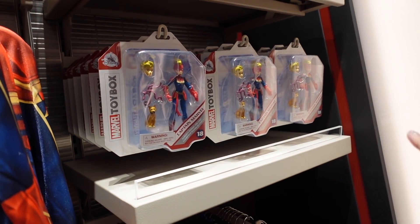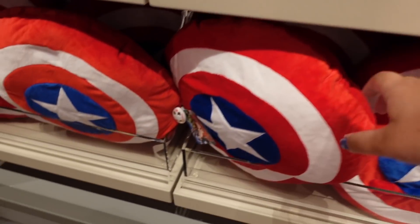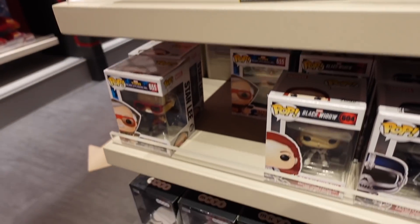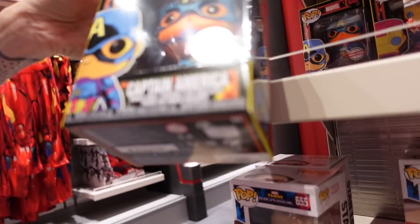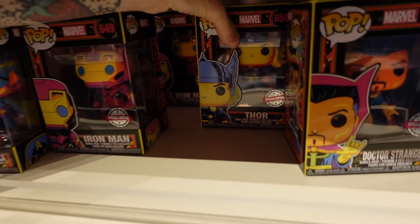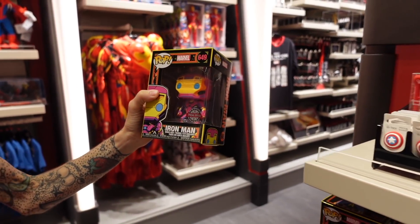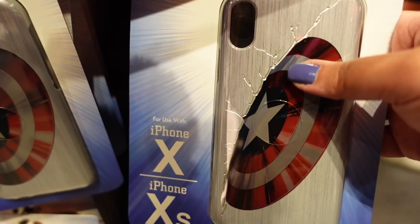There are Captain Marvel cushions down below and some Funko Pop figures - Doctor Strange, Iron Man, Black Widow, and Captain America. They've also got a really cool Thor Funko Pop as well. The store selection is very special. They also sell phone cases - the detail on them is amazing. There's a Groot phone case with his little face, and more Marvel designs.